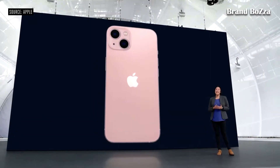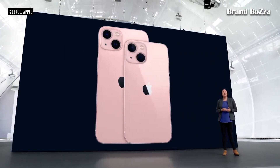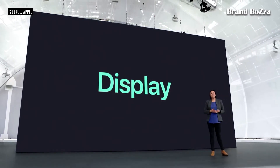This beautiful design is the same across two sizes — iPhone 13 and iPhone 13 mini. Both feature a more advanced Super Retina XDR display.